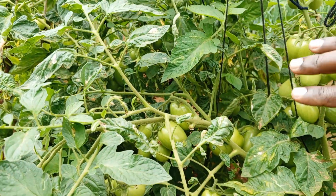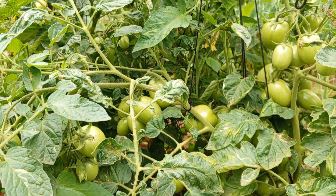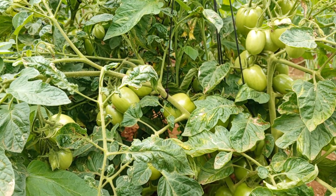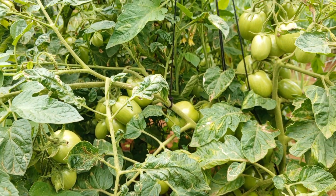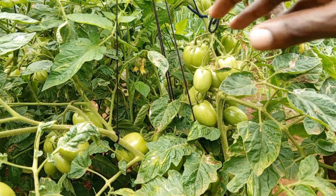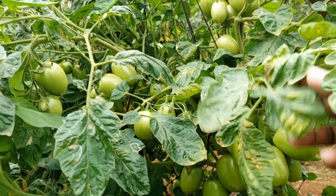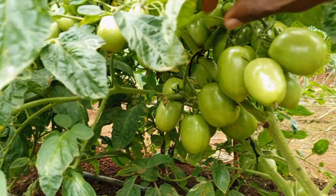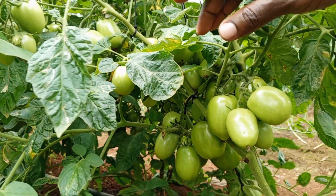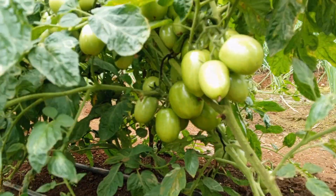For the tomatoes, we're still fighting with blight and related diseases. From the heavy rains we are now experiencing the cold period here in this region, so there's a lot of morning and evening dew. We still need to keep fighting blight and the other diseases that come with the cold. But you can see the tomatoes are fruiting, so at least all is not lost.